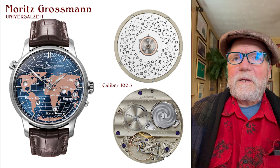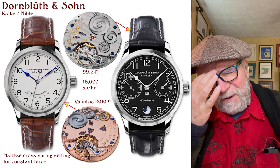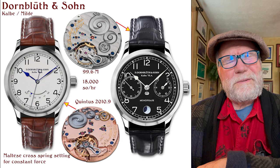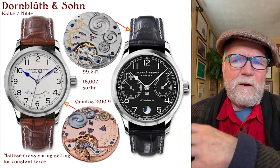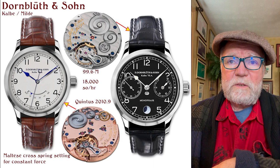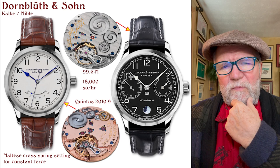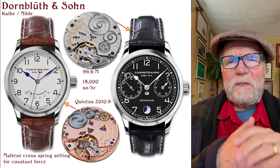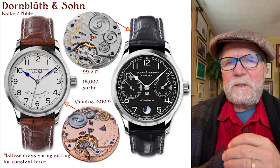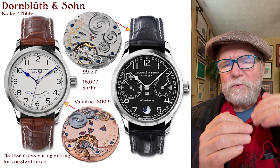The final one is Dornbluth and Sohn. Some years ago I did a video on this, and at the time they were working with a 6498 or something like that. They came out of the period right after German reunification, which changed so many things in German watchmaking, and they've come a long way since then. Their prices are between about $5,000 and $10,000, so it's a good mid-range option. The ones by Marco Lang and Moritz Grossmann are fairly expensive, and Kadoki's are roughly in the same price range as Dornbluth and Sohn.